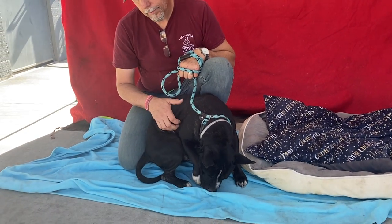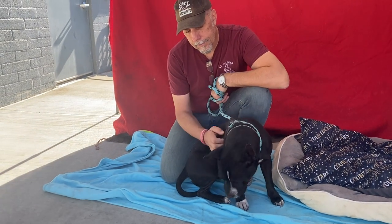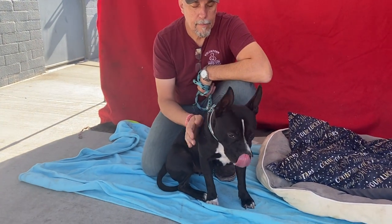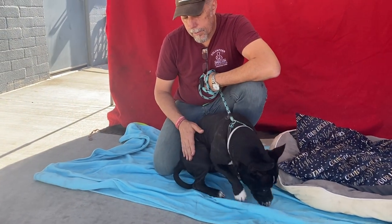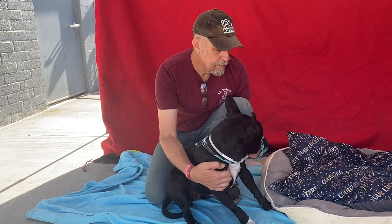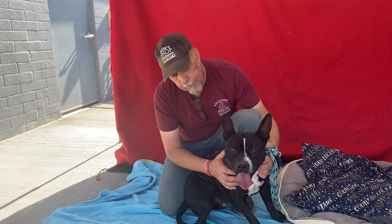Let me introduce you to Laika. She is listed as a one-year, one-month-old female pit bull, and we think she's some kind of a mix with those tall, pointy ears of hers. Her animal ID number is 855-08917, and she's been at the Baldwin Park Animal Care Center since October 6.